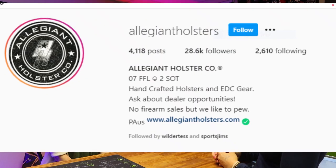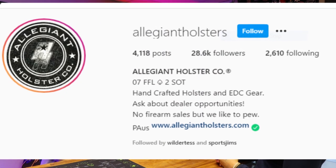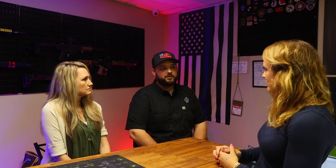If you're in the central Pennsylvania region, stop by and check out Allegiant Holsters here in Clearfield, Pennsylvania — we're just off Interstate 80. You can also find us on social media; just search Allegiant Holsters on Facebook or Instagram. Instagram is probably our best opportunity to connect. Visit us at AllegiantHolsters.com.